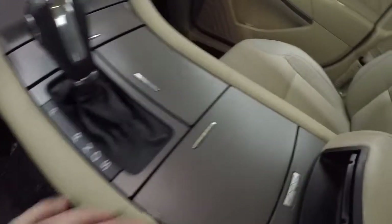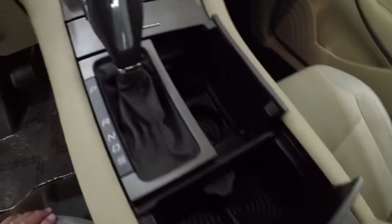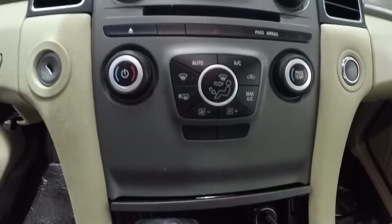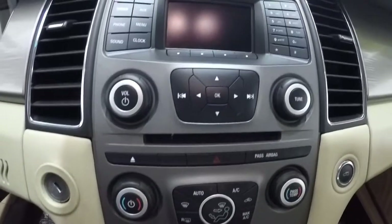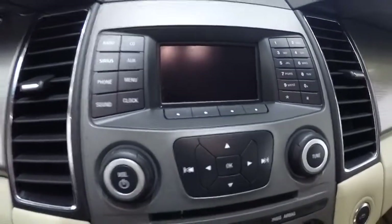It is an automatic. It does have your Microsoft Sync system, cup holders, dual climate controls, CD player, AM and FM.